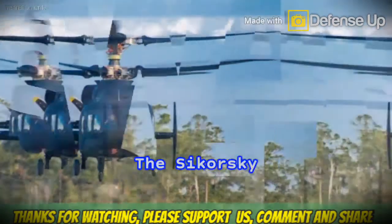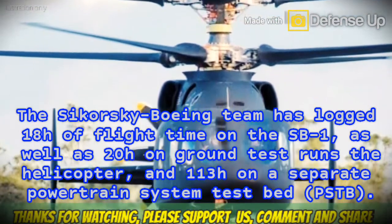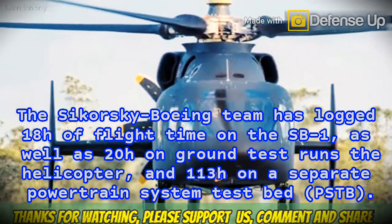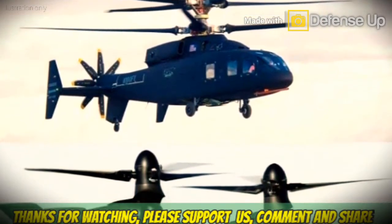The Sikorsky Boeing team has logged 18 hours of flight time on the SB-1, as well as 20 hours on ground test runs on the helicopter, and 113 hours on a separate powertrain system test bed. The SB-1 is competing against Bell's V-280 Valor Tiltrotor in the U.S. Army's FLRAA program.